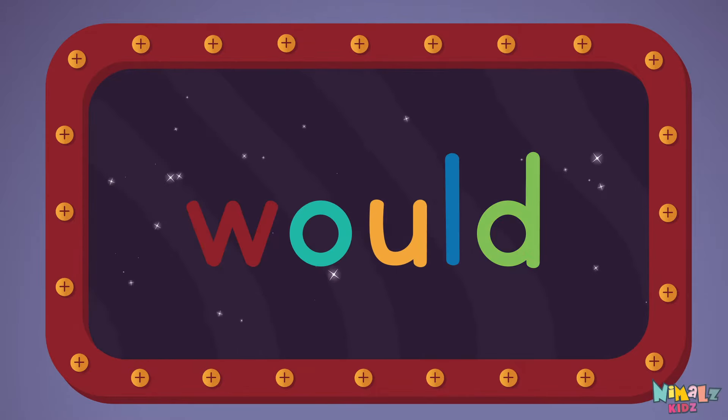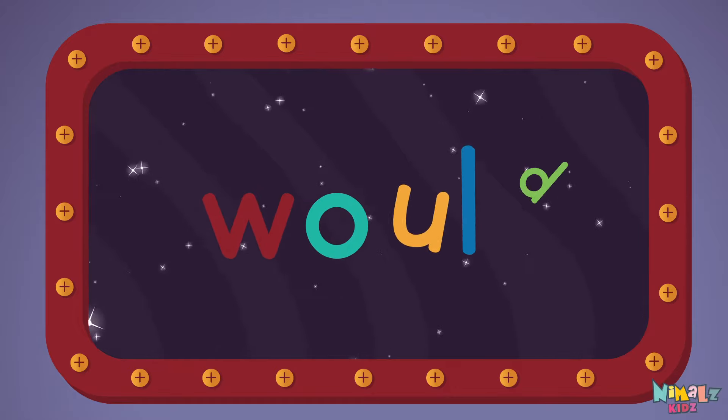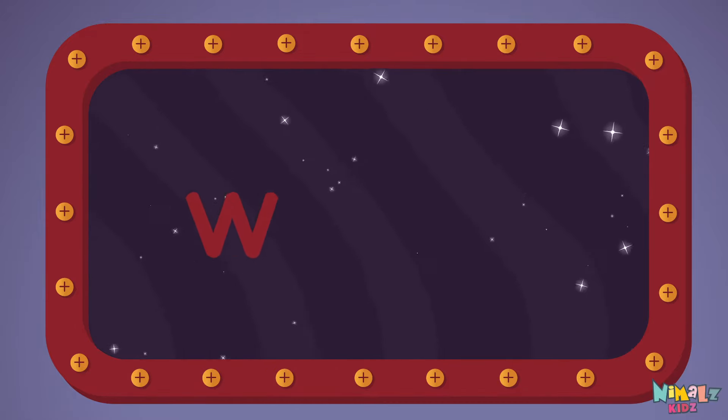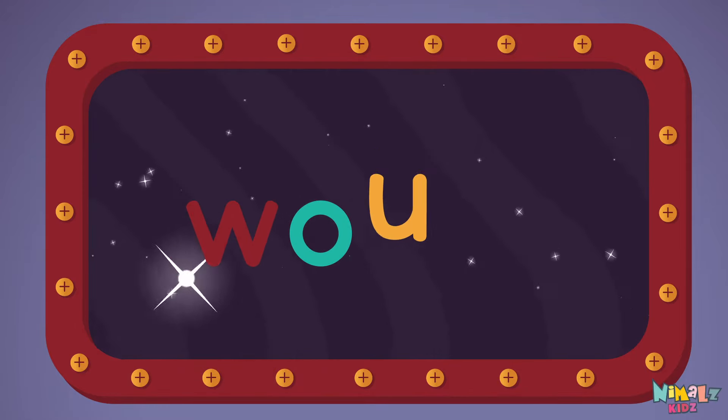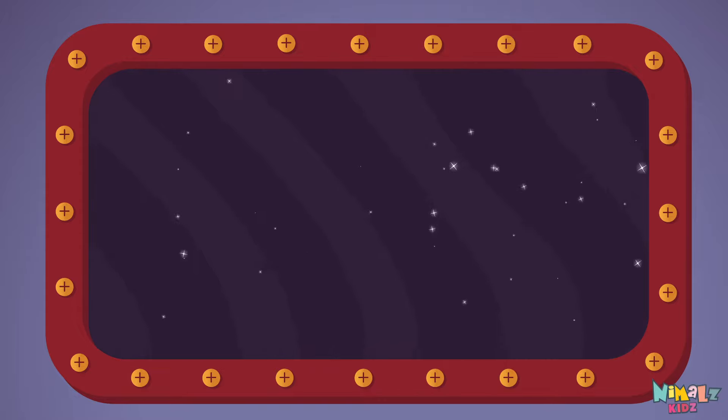Would, would, would. Let's read it with a whisper. Would. W-O-U-L-D. Would, would, would. Can you read it in your head?